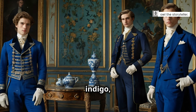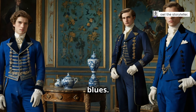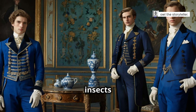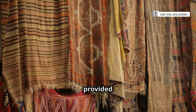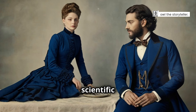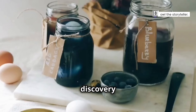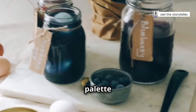Dyes such as indigo, derived from the indigo plant, produced deep blues. Cochineal insects were used to create vibrant reds, while madder roots provided a range of red hues. Meanwhile, scientific advancements led to the discovery of new pigments and techniques, further expanding the palette of available colours.